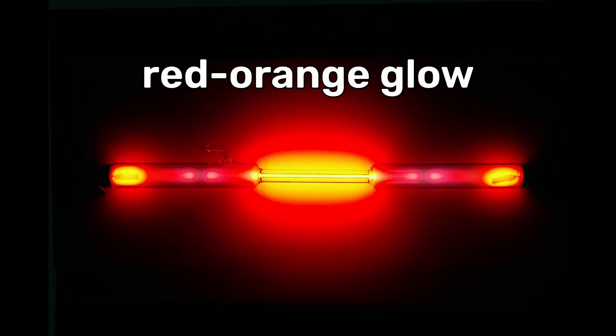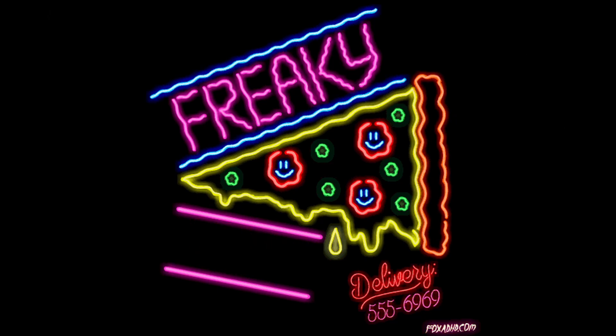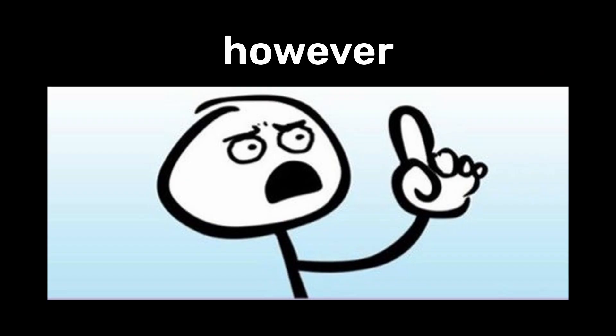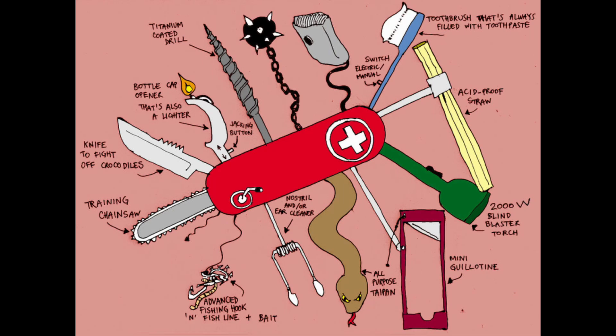Neon's most iconic use is in neon signs, where its distinct red-orange glow is employed for advertising and artistic purposes. The gas is contained in glass tubes and illuminated by passing an electric current through it. However, neon's applications extend beyond signage.